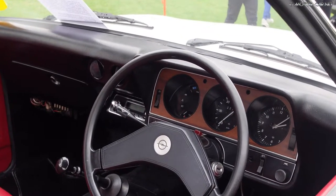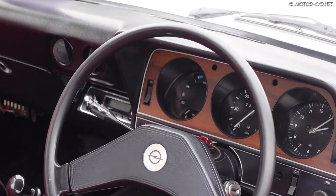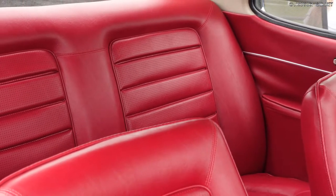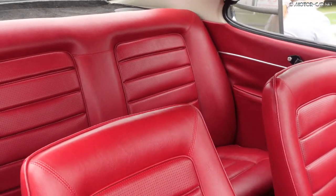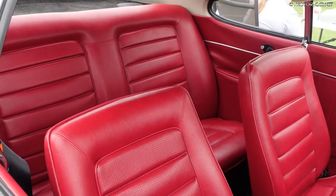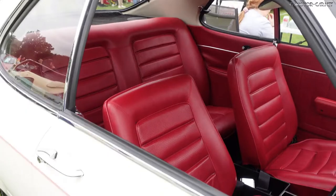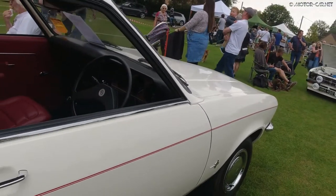Another special Manta Ray was the Manta Ray TE 2800, fitted with a 2.8 litre Commodore carburetted engine. Only approximately 80 were built. It was necessary to make adjustments to the bodywork to fit the larger engine into the front, giving a performance of 142 brake horsepower.